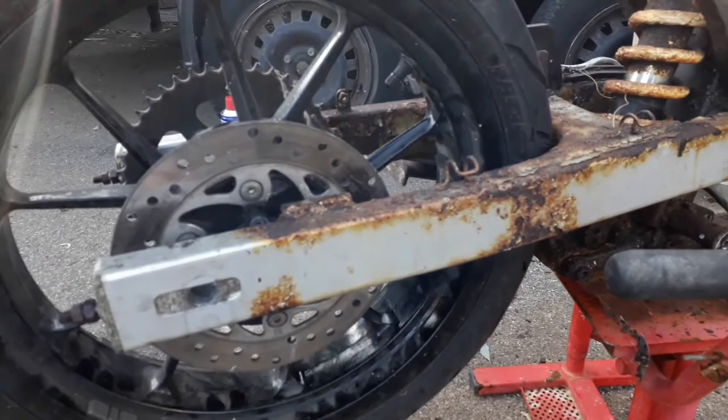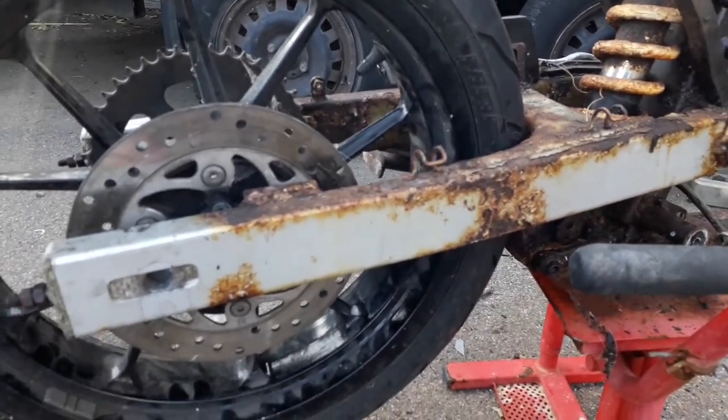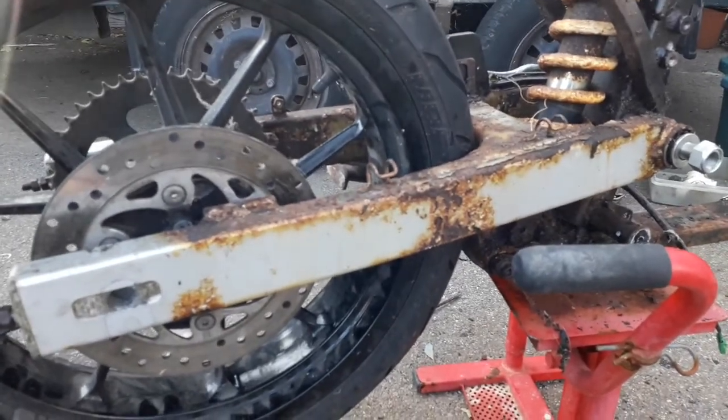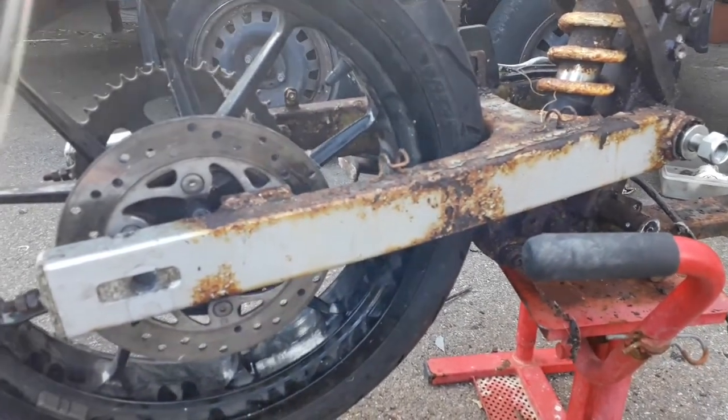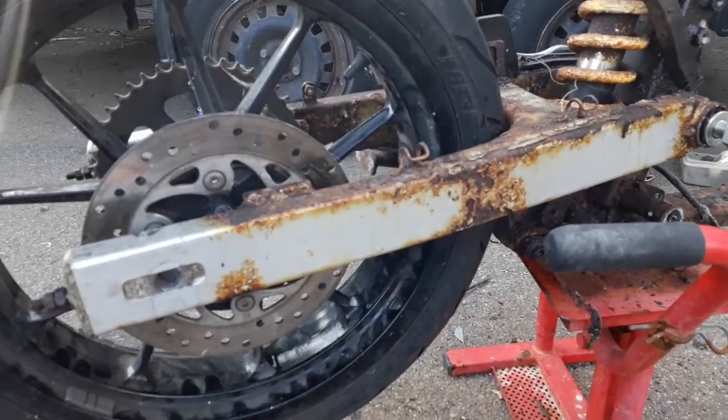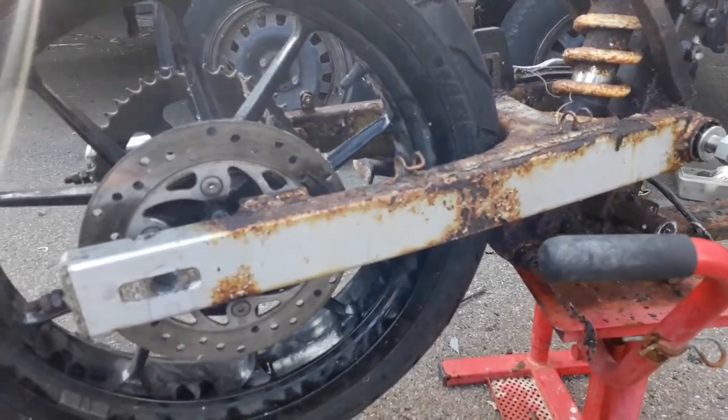Luckily — well, unluckily — I'm such a twat because I kept tripping over the KTM swinging arm, which would have looked the bollocks on here, and I threw it away. What a prick. And I think I threw away the shock absorber as well, I can't find that.